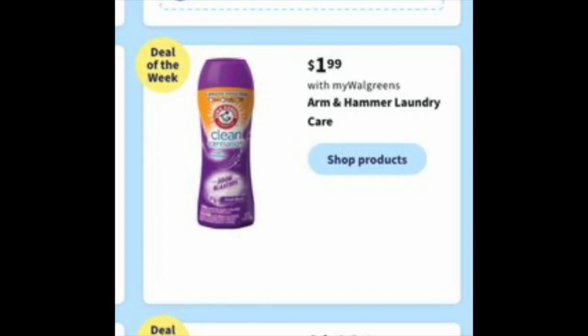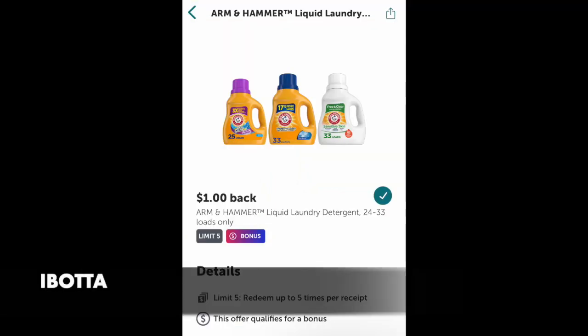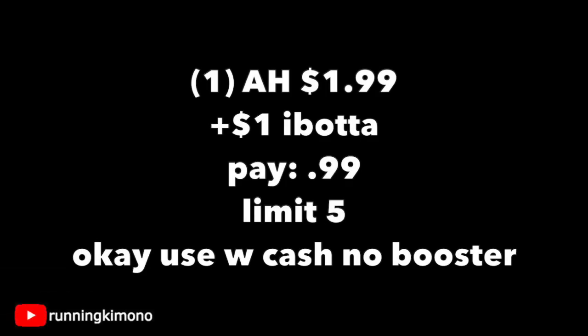The first deal I want to talk about is Arm & Hammer laundry care for $1.99. We have not seen this price point since August, so it's been more than a month — if this is your thing, definitely stock up. Arm & Hammer is usually around $7.29 for pods, liquid, or beads. Looking specifically at the liquid, there is one that's 24 to 33 loads, so if you are in that window, open up the Ibotta app — there's a dollar back. Scanning that barcode, grabbing one for $1.99 with a dollar back from Ibotta makes it 99 cents. The limit is up to five. Definitely open up that Ibotta app to make sure it's attaching because sometimes it's a bit persnickety with Arm & Hammer.